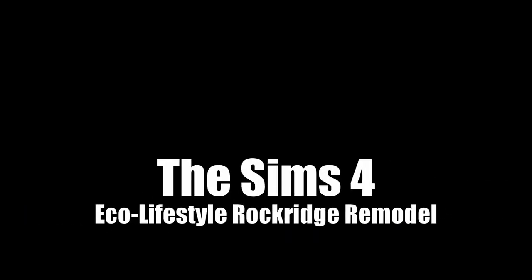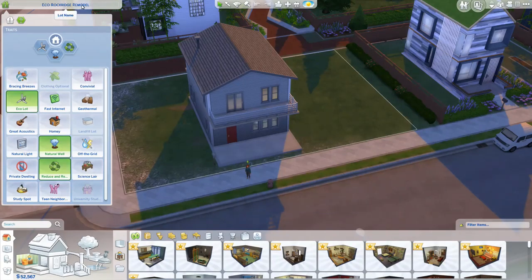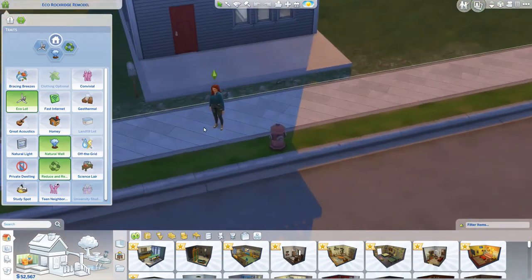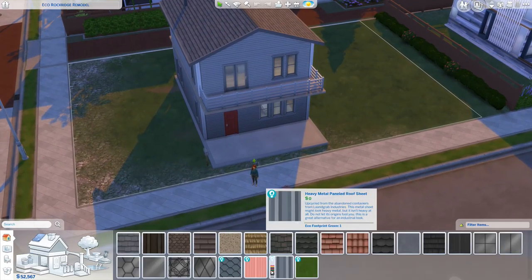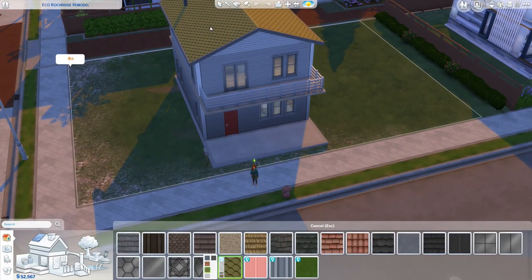Welcome to Tabitha is Okay, and this is The Sims 4 where I'm doing a remodel of the Rockridge property in the Eco Lifestyle expansion world. As you can see, I have a little Sim here. Her name is Evelyn Schuller, also available in my gallery along with the finished product.